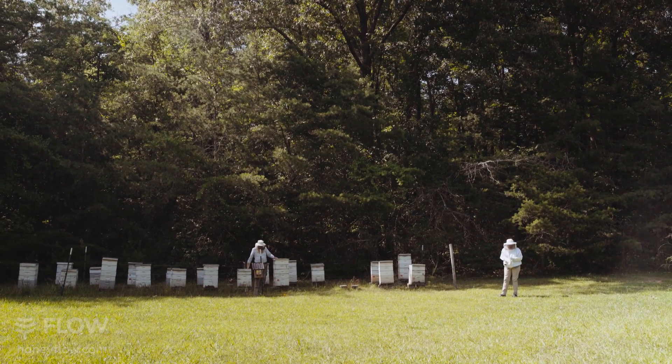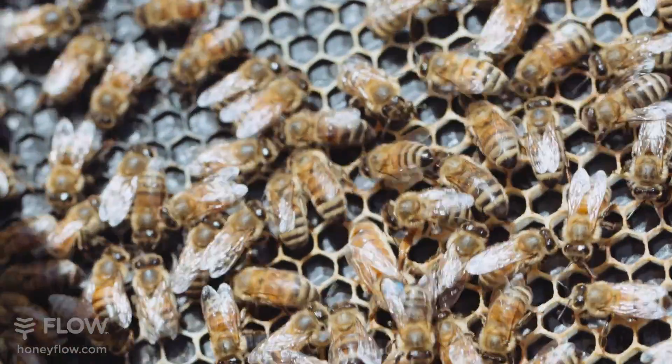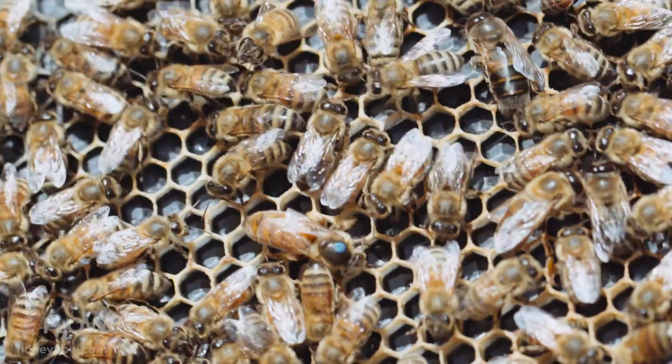I have to encourage people to belong to a local beekeeping club. My greatest beekeeping mentor was my father and he's still keeping bees.